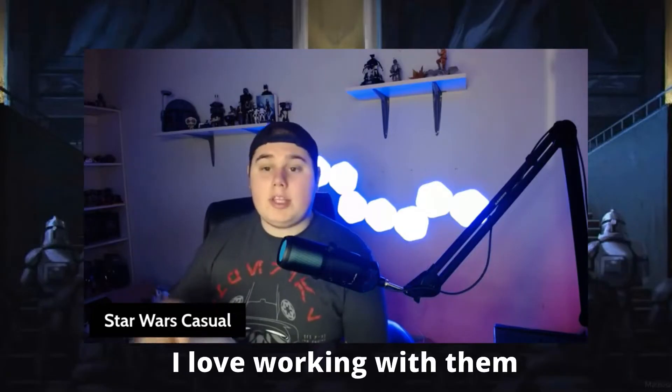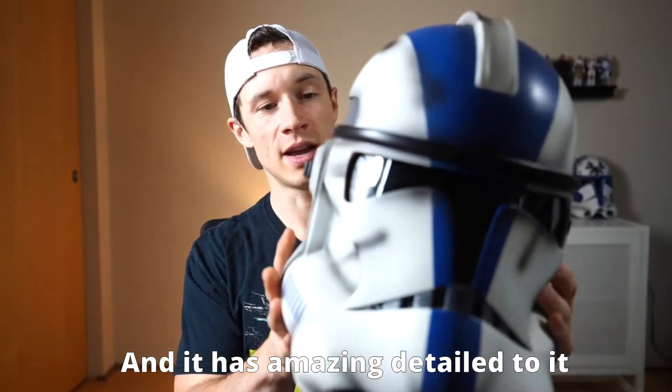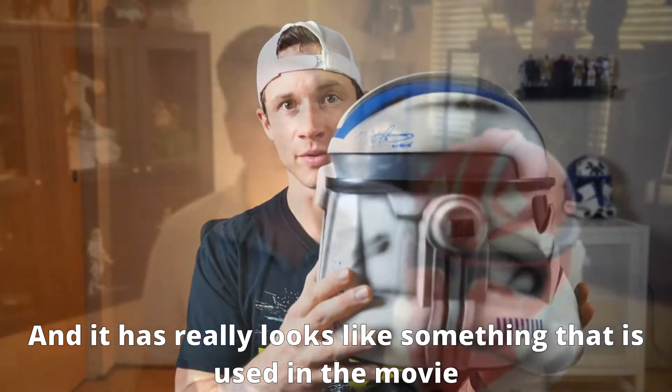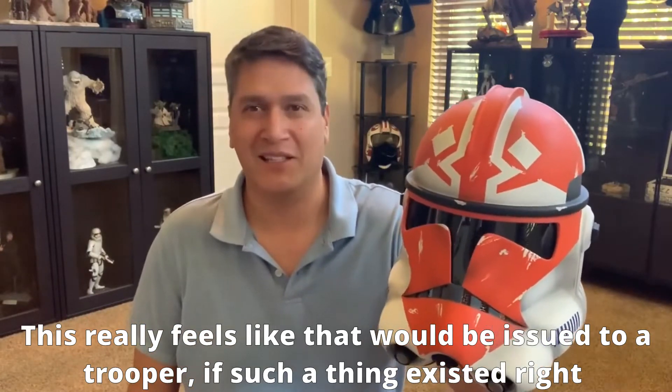I loved working with them. I love the helmet they gave me, and it has amazing detail to it. It really looks like something used in a movie — this really feels like something that would be issued to a trooper, if such a thing existed, right?